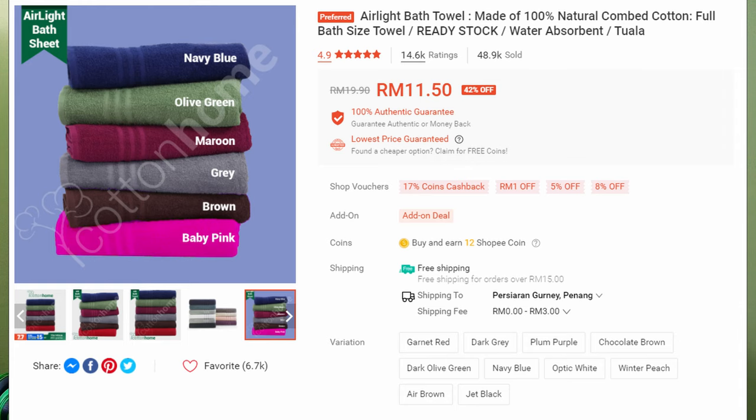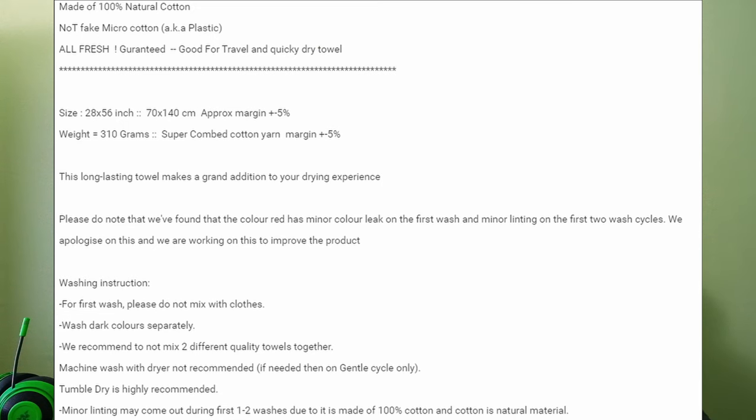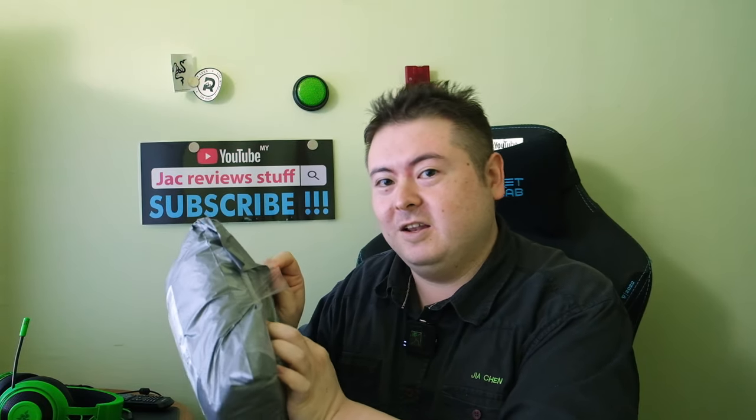These are like 100% cotton — the information I'll put on screen. They say these are good towels: 100% cotton, 400 grams, etc. And there's no way to know unless we check it out. But 12 ringgit — not bad! The cheapest good cotton towels on Shopee, 12 ringgit.